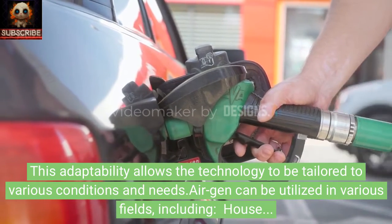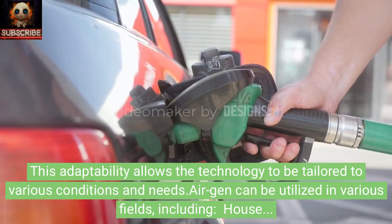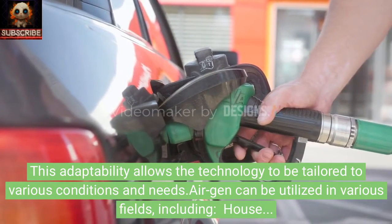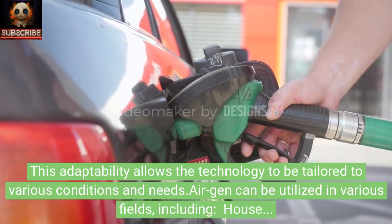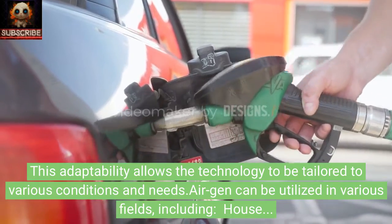AirGen can be utilized in various fields, including household appliances. Despite each individual AirGen generator producing a small amount of electrical energy, stacking thousands of these generators can provide sufficient power to operate household appliances.